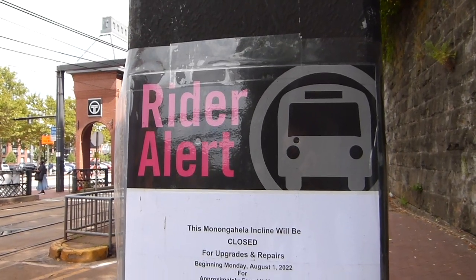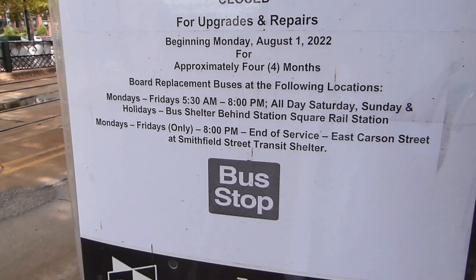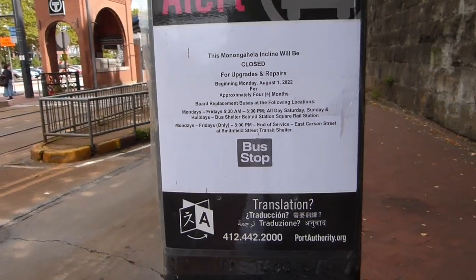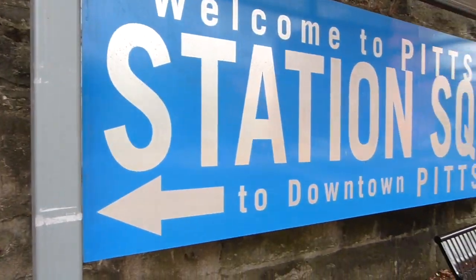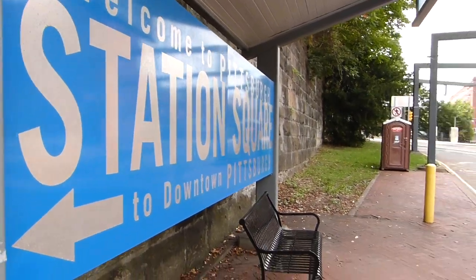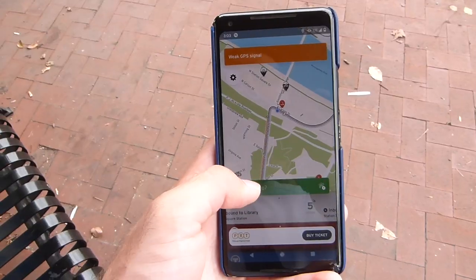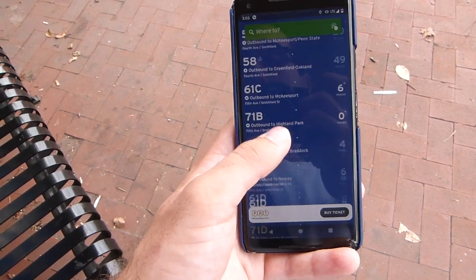This sign from PRT has a little bit more information. It says that the shuttle bus stops at the bus shelter behind Station Square Rail Station — I guess this one here counts as behind. I happen to know it's the correct one because I rode this yesterday to scout out this video, but it took some figuring out. Transit app is no help — it does not list the incline replacement shuttle bus at all. And the PRT's website isn't super clear on how to ride the incline shuttle.